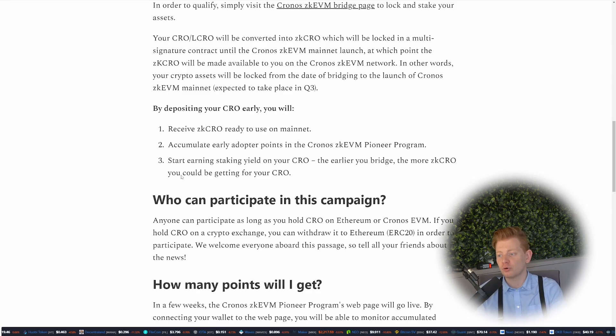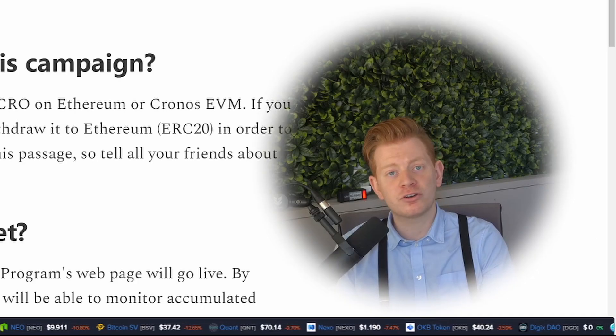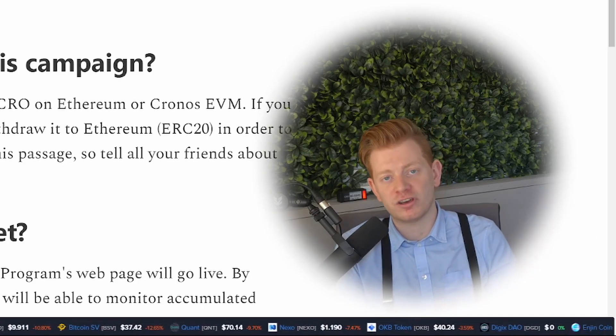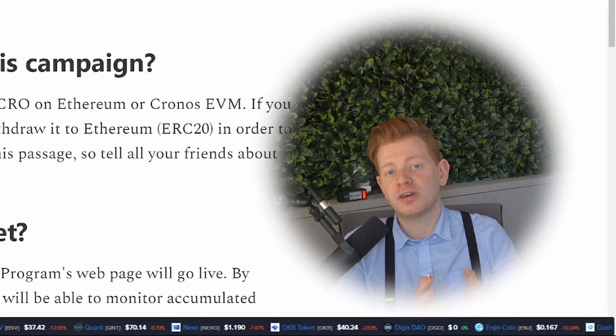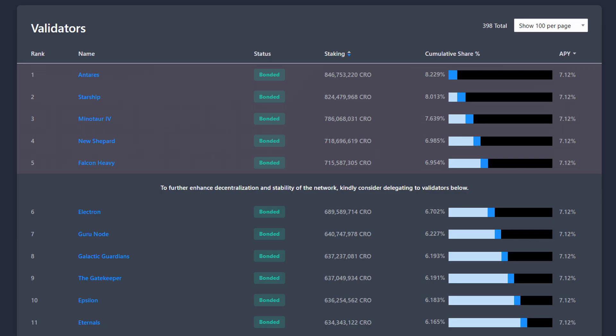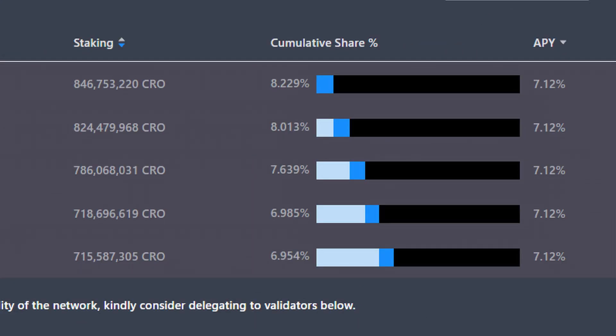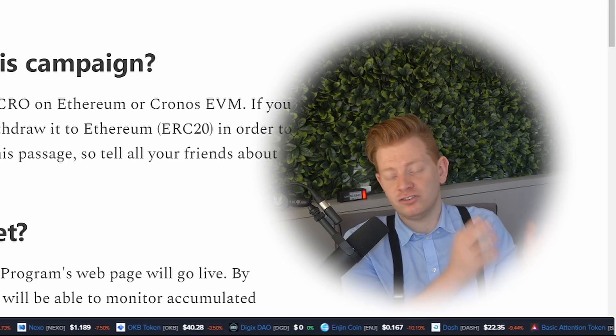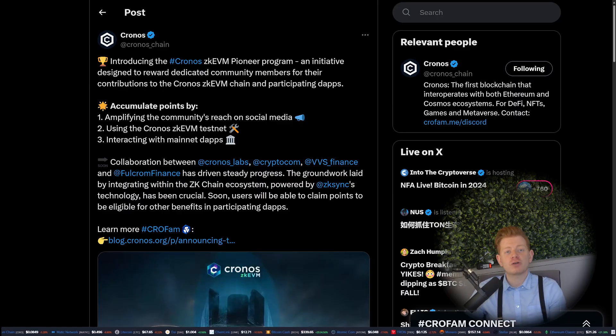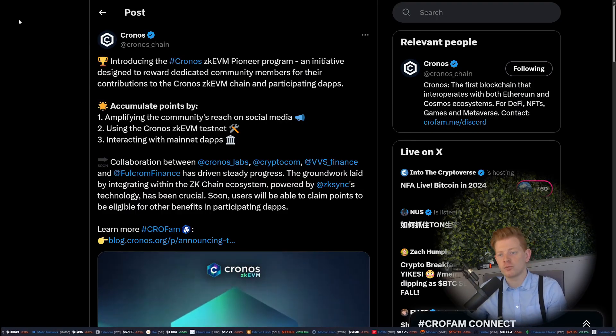The earlier you bridge, the more ZK CRO you could be getting for your CRO. On the ZK AVM chain you will have yield-bearing assets — on the Chronos PoS chain you can stake your CRO and get up to around 7–8% APR, and you get that same APR just by holding ZK CRO on the chain. All in all, these are quite decent incentives.